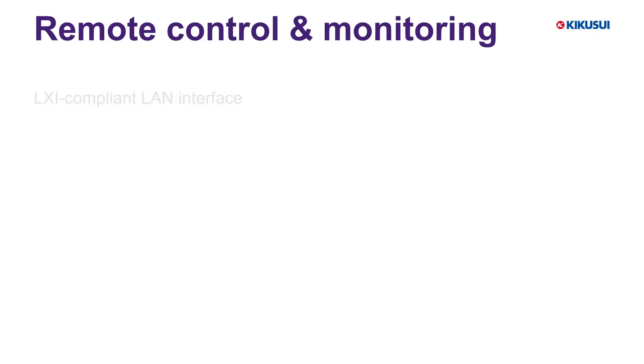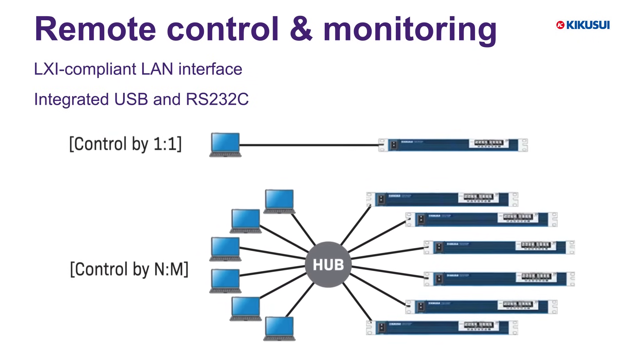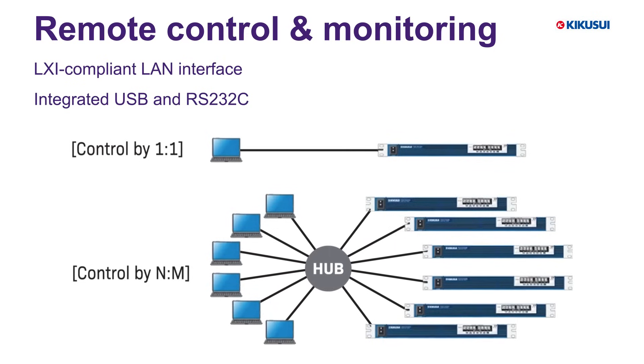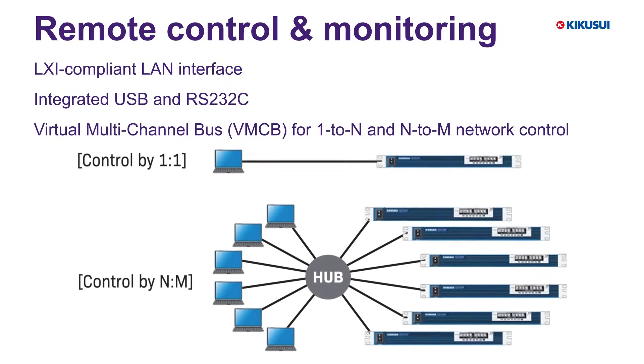With LXI compliant LAN, USB, and RS-232C interfaces, the PWX series supports flexible control schemes including Kikusui's VMC-B for complex multi-unit coordination.